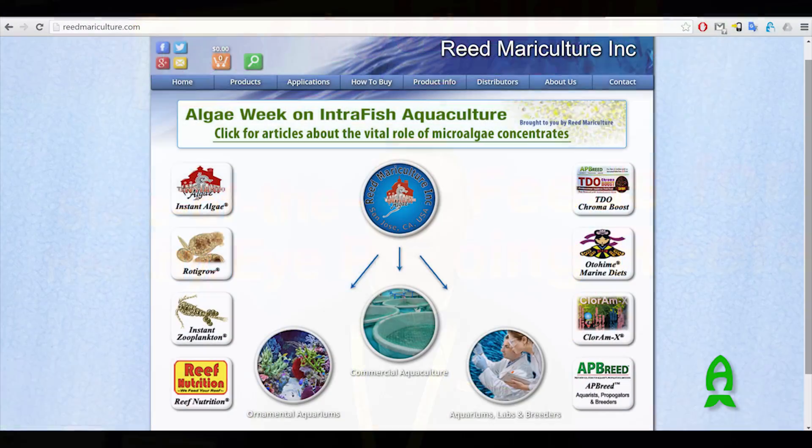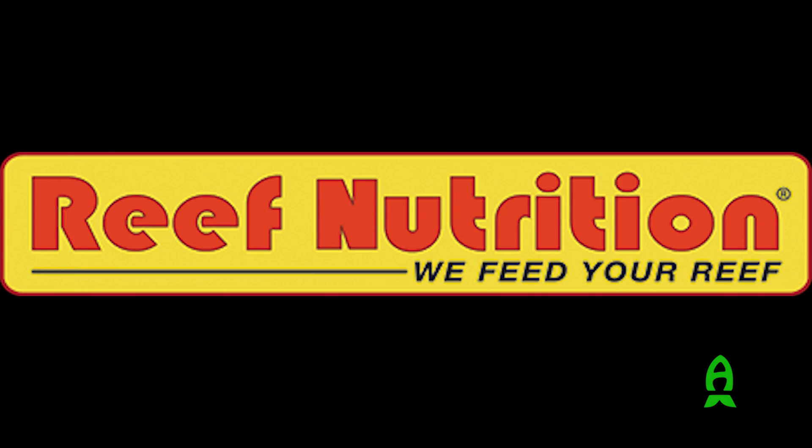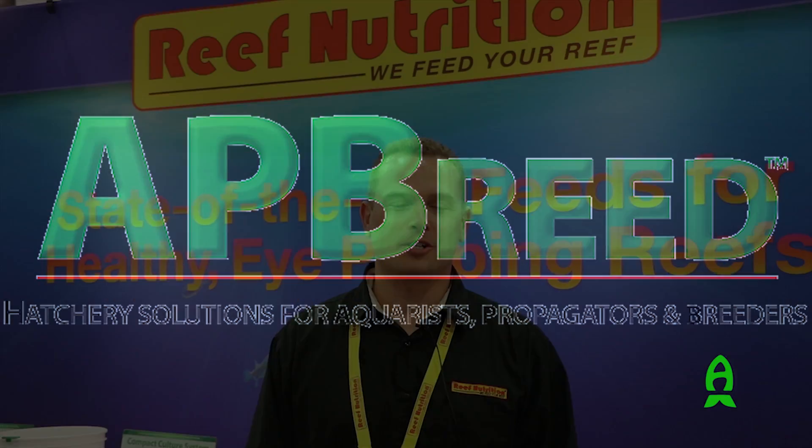Hi everybody, my name is Chad Clayton. I'm the live feed supervisor for Reed Mariculture. We carry the Reef Nutrition line of feeds, AP Breed and Instant Algae. We're here at MACNA, San Diego. It's 2016 and we're having a good event so far.